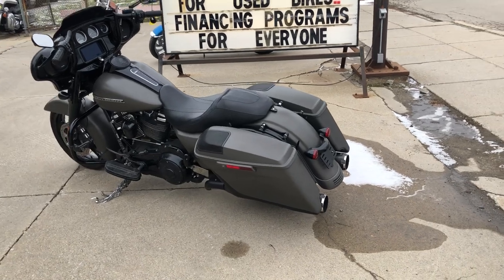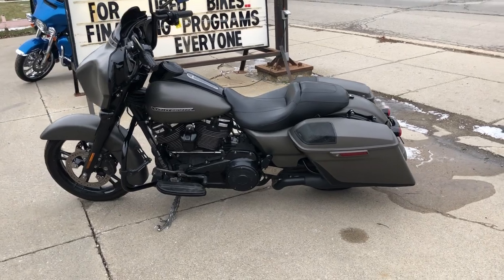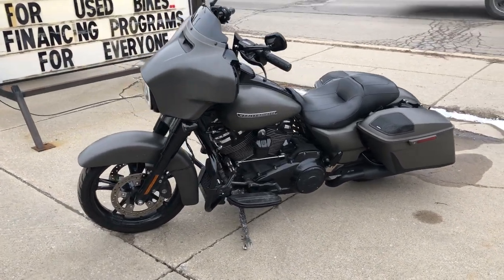The Milwaukee 8 motor runs strong. Everything works. This one needs nothing — it's just been serviced at the dealership. Inspected, all fluids changed, certified, and includes a warranty.